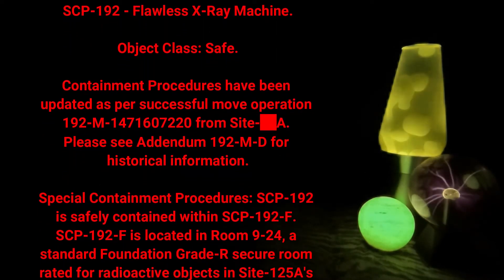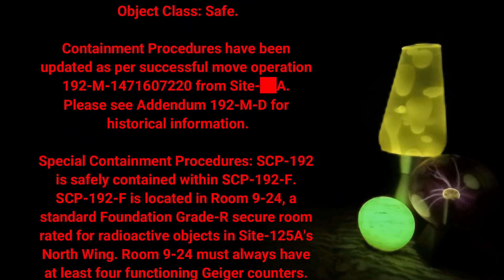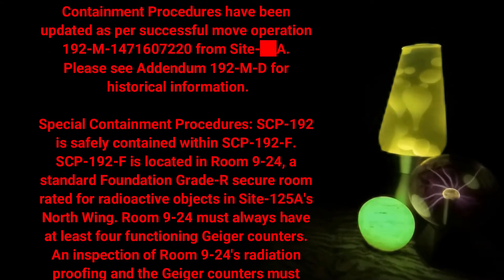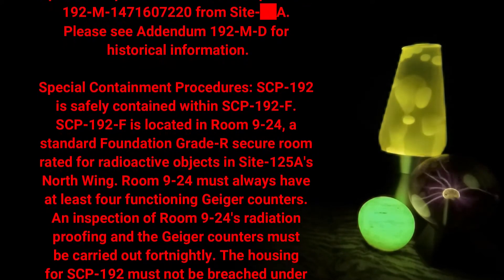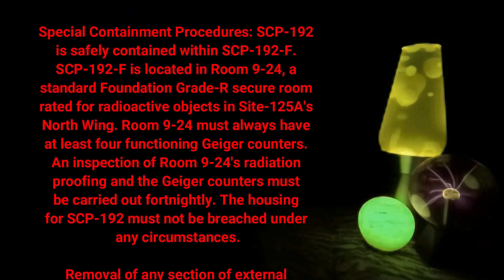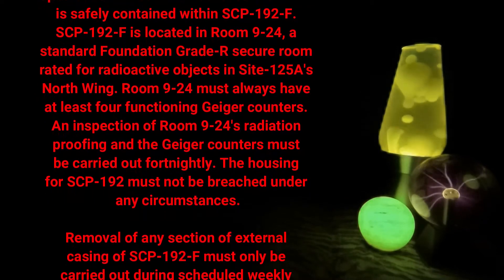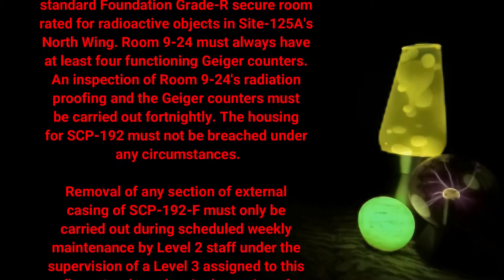Special containment procedures: SCP-192 is safely contained within SCP-192-F. SCP-192-F is located in room 924-A, a standard foundation-grade secure room rated for radioactive objects in site 125-A's north wing. Room 924 must always have at least four functioning Geiger counters, and an inspection of room 924's radiation proofing and the Geiger counters must be carried out fortnightly.